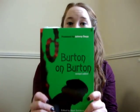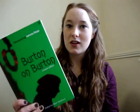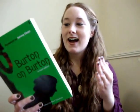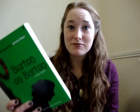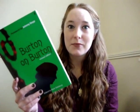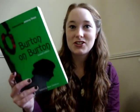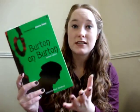And the last book is Burton on Burton — this is beautiful. I've only read about that much and already I'm completely in love with it. I can't wait to get through it but I'm going to ration my reading, maybe a chapter or two a day because I do want it to last. I think this one also goes as far as Charlie and the Chocolate Factory — this is the revised edition.